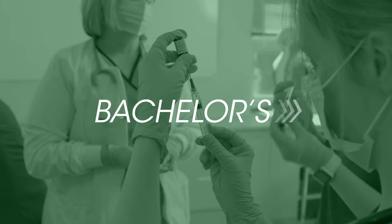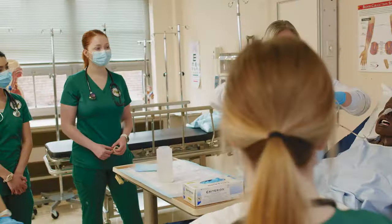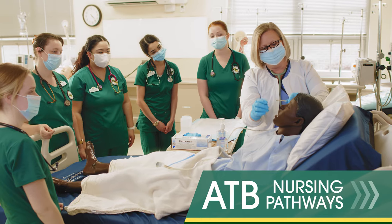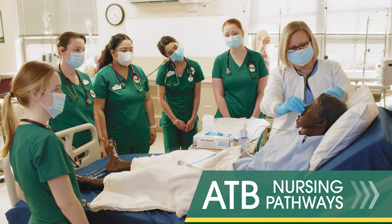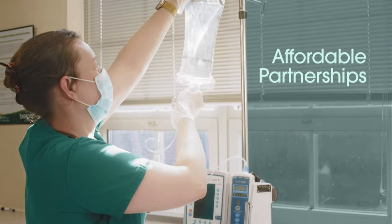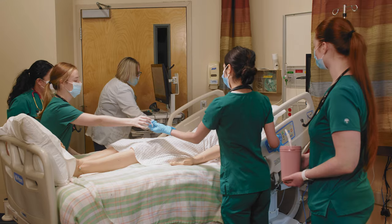Go from associate to bachelor's fast. Take advantage of dual enrollment partnerships with Associate to Bachelor's Nursing Pathways at the College of Southern Maryland, offering guaranteed admission to select universities. Save time and money on your degree by taking online classes during your time in our nursing program.